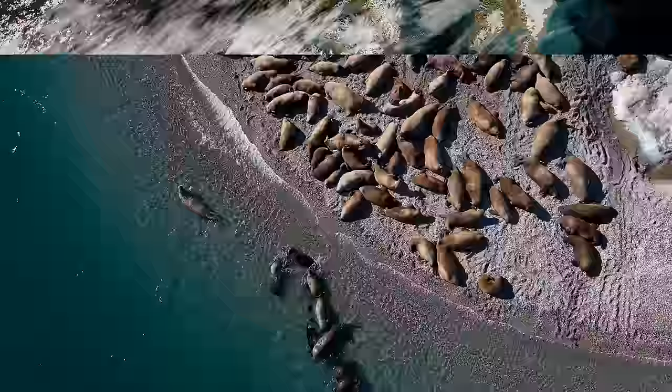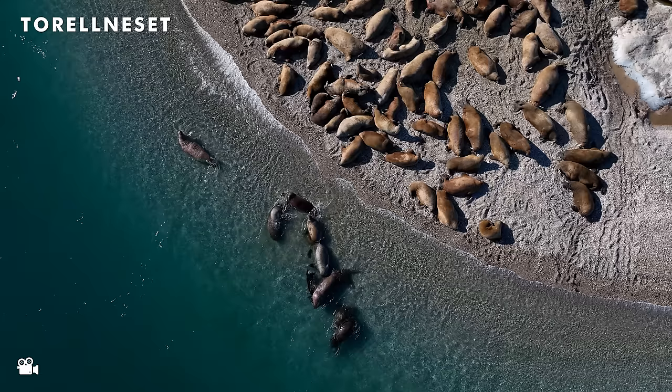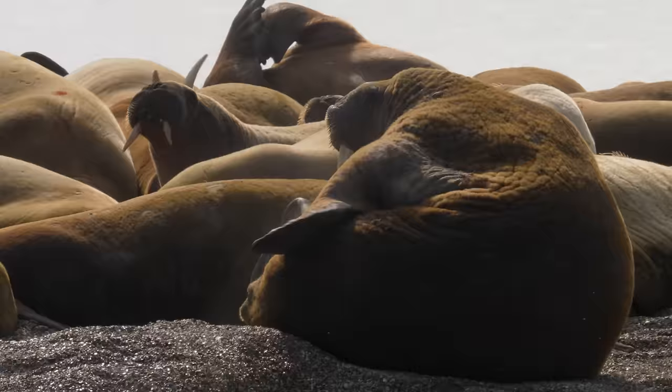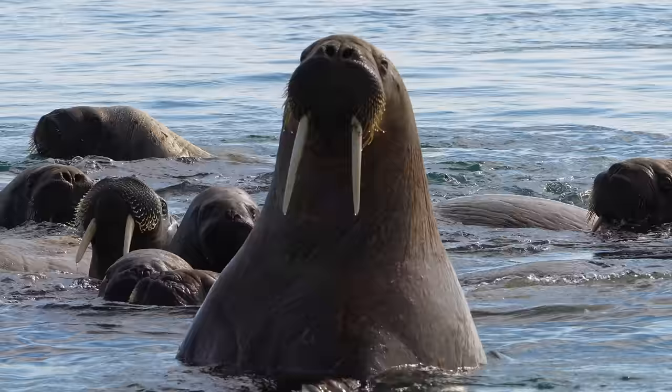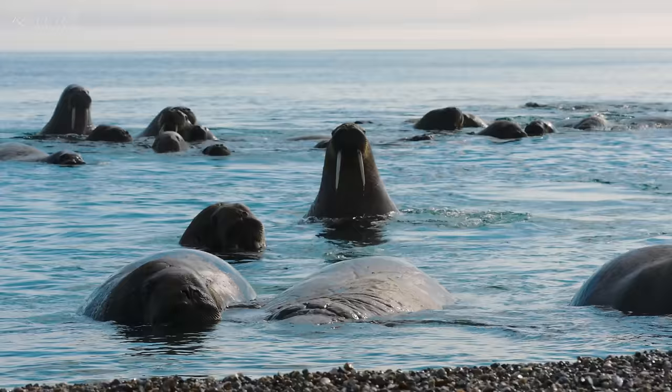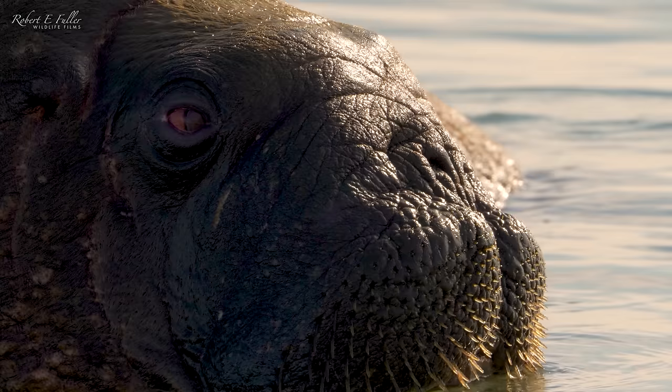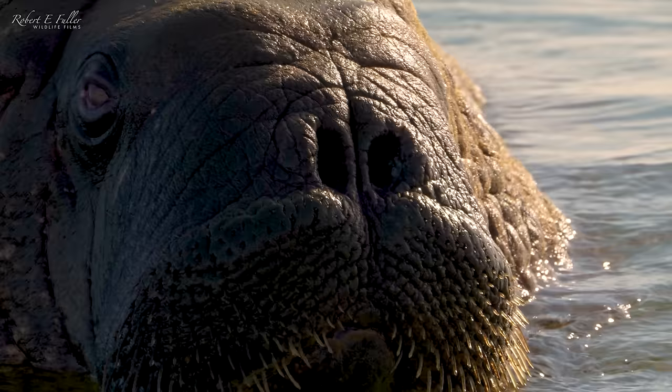Our next landing was Torelneset, an incredible haul-out place for walrus. When we arrived we weren't disappointed — there were literally hundreds of walrus hauled out on the beach and actually swimming around in the sea as well. Wow, that was absolutely amazing — what a sight.